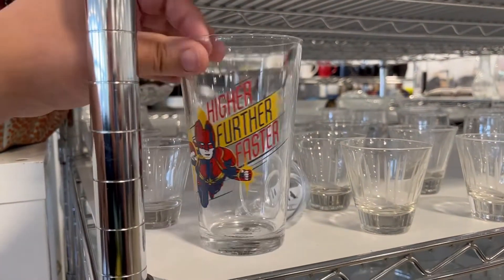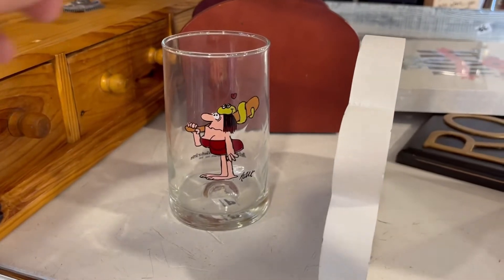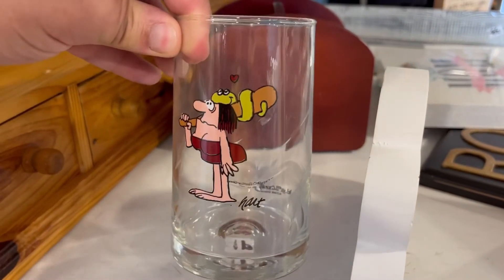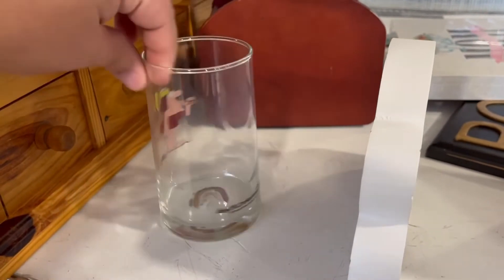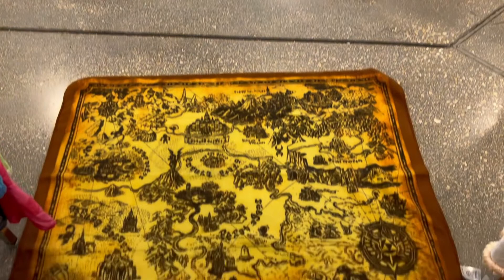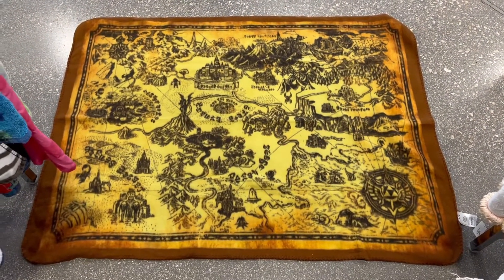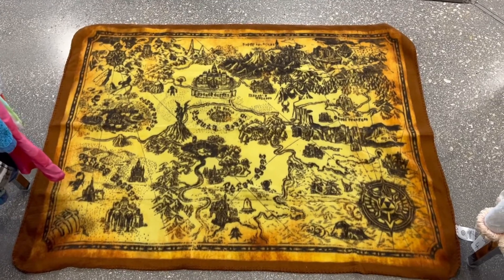This is a pretty cool glass - I know it's from some old cartoon show but I don't remember the name. Just found this cool little throw blanket, it's like a big map. Look at that - for four dollars, I'm taking it.